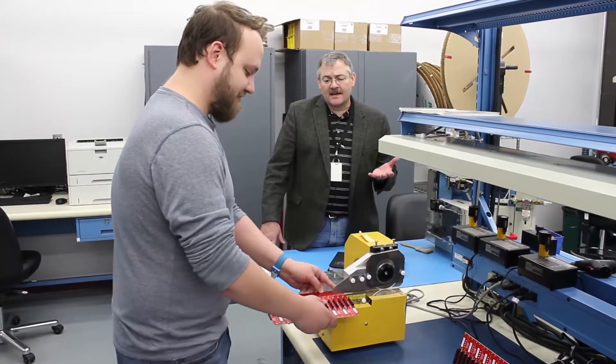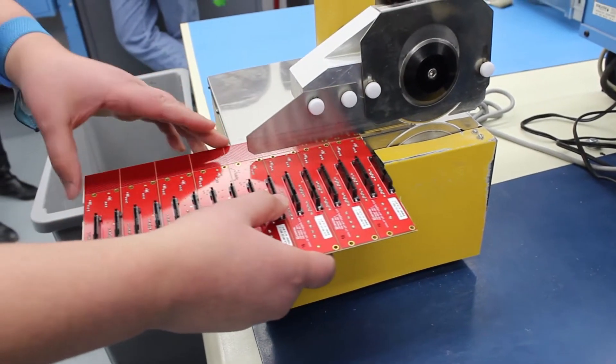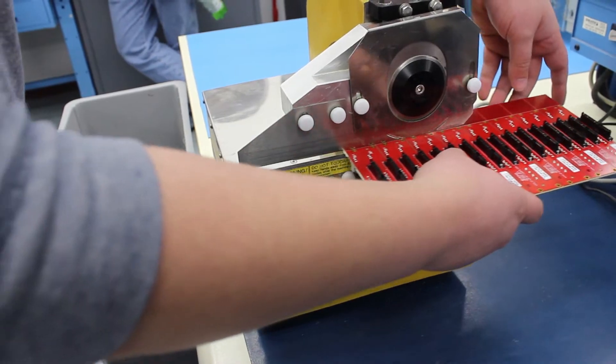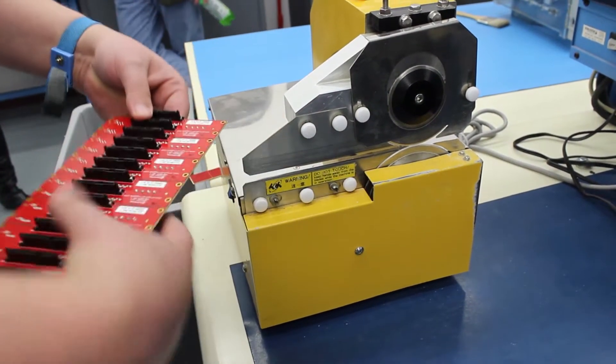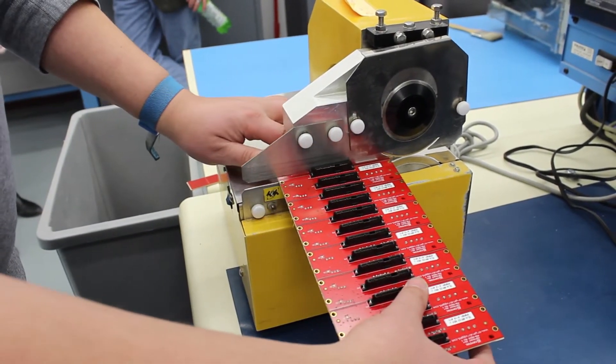Hi, Jim Shaw here again at Crystal Group. One of the things that makes Crystal Group stand out amongst its competitors is that we're pretty vertically integrated, and by that we mean that we have a lot of the capabilities in-house to do CNC machining or printed circuit board